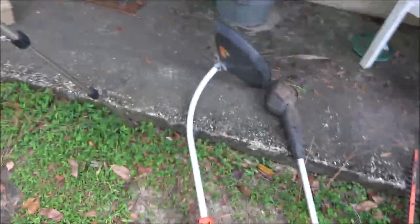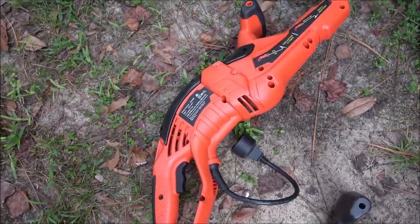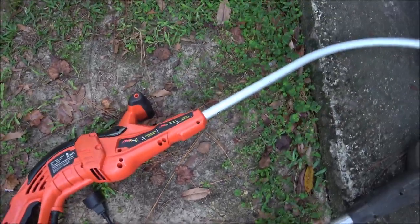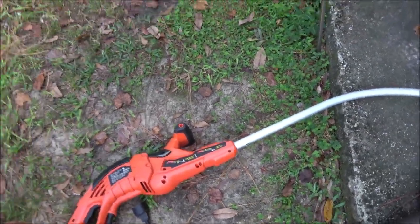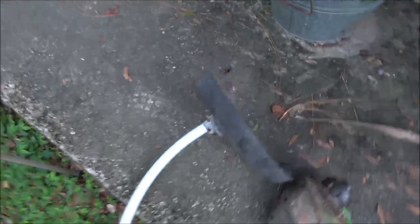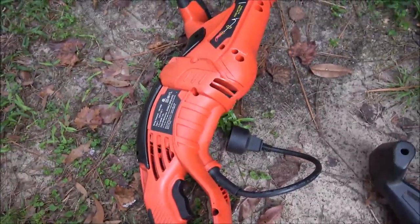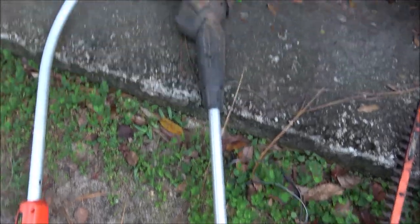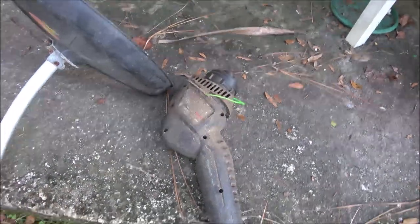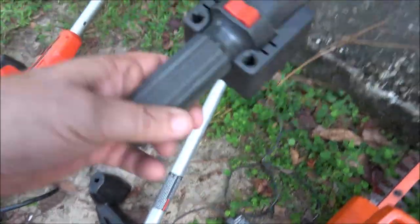We got a couple weed eaters. This one looks pretty decent shape but it looks like the shaft may be bent — to feed them out you tap them, and if the string don't come out people start beating hell out of them, which is probably why it doesn't have a head on it. We're going to check these out in a minute. She said this one she knows runs, but it doesn't have the guard on it — that's not a big deal, I'll fabricate a guard of some sort.